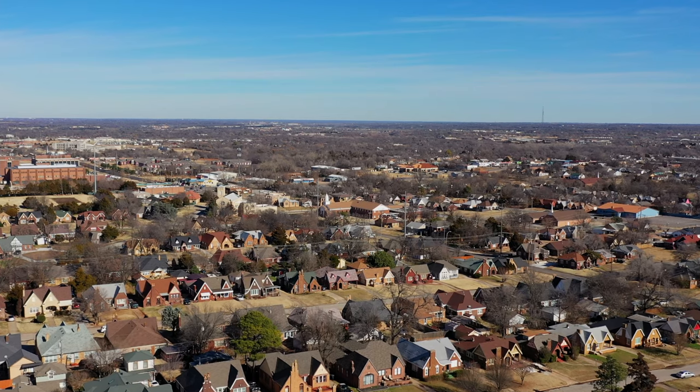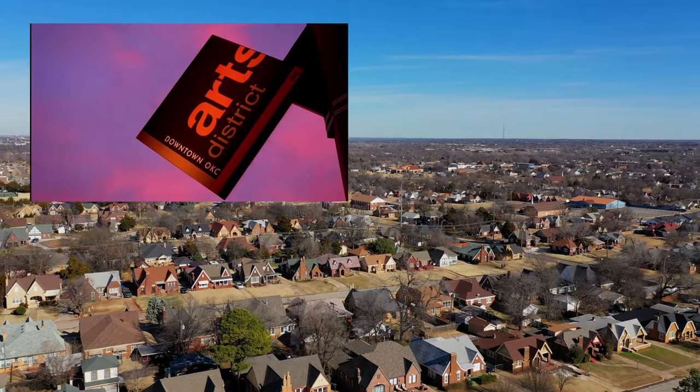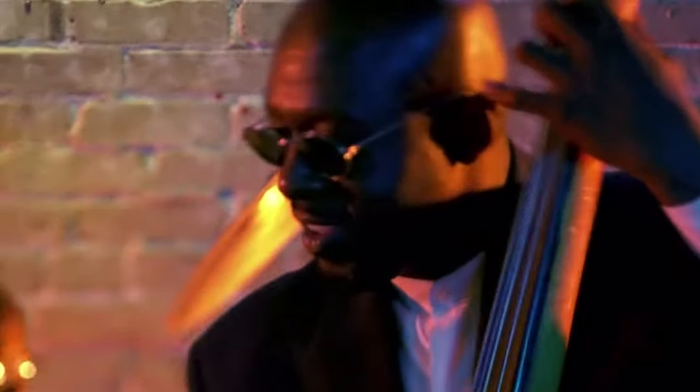Enjoy a night out on the town. Although a peaceful neighborhood, Lincoln Terrace provides easy accessibility to a vibrant nightlife. Surrounding districts provide a way to unwind and have a good time.